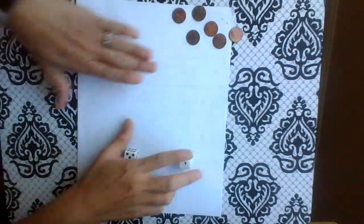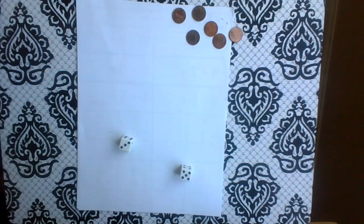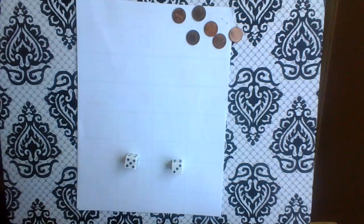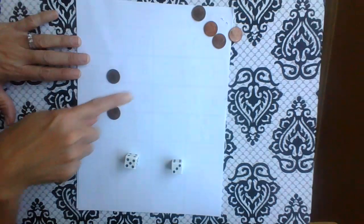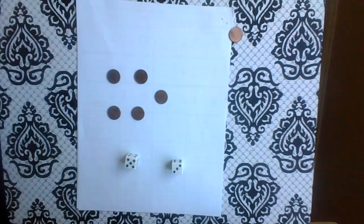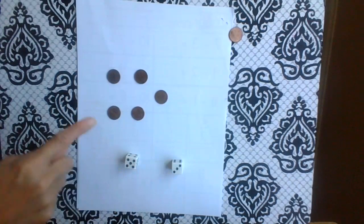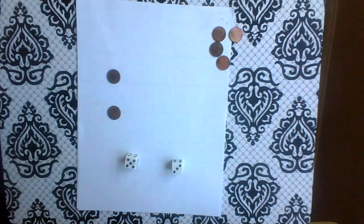Okay, let's do one more. Five is bigger than three, so I'm going to have one, two, three, four, five pennies. And how many am I taking away? Three of them: one, two, three. How many pennies do I have left? Two. Good job.